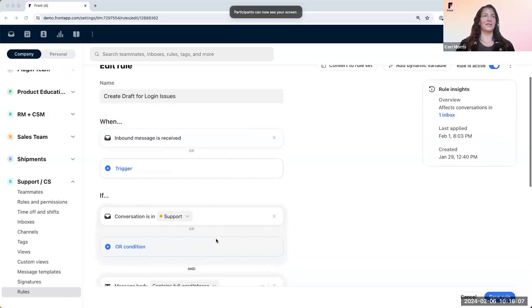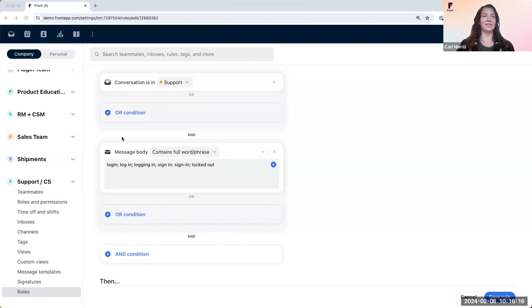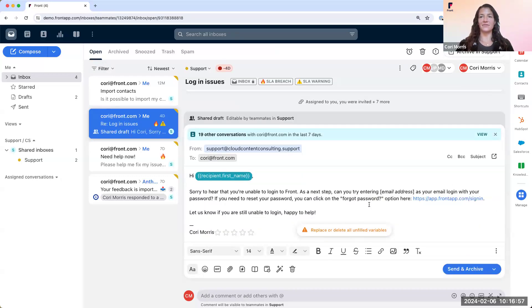The rule looks like this: when an inbound message is received and the conversation is in the support inbox and the body contains any of these keywords, then create a draft using the 'Login Issues' message template and assign it to one of our Support Tier 1 reps via round robin. I chose round robin here because I want this conversation to be assigned immediately, whether the teammate is at their load balance limit or not. Here, I received an email where a customer was having trouble logging in. This pre-crafted draft was already input into the message, and I can quickly take over the draft, fill in any blanks, and send it back to the customer. This allows me to send a reply much faster and helps unblock this user from using Front. Back over to you, Joe.